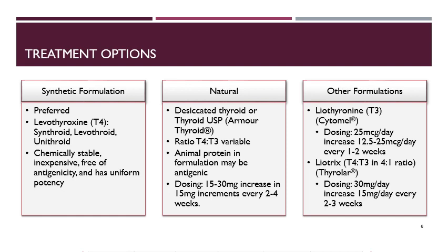Another option for patients looking for a more natural form of thyroid supplementation is desiccated thyroid, or thyroid USP formulations. This medication contains both T4 and T3 hormones, but the ratio of the two is variable, which can make it hard to dose. The animal protein formulation can also be antigenic. It is dosed starting at 15 to 30 milligrams per day, and can be increased by 15 milligram increments every two to four weeks.